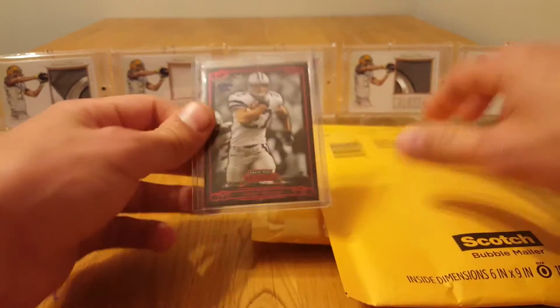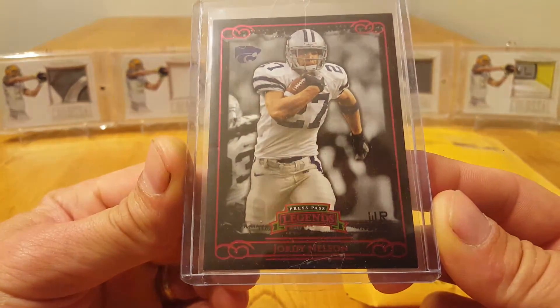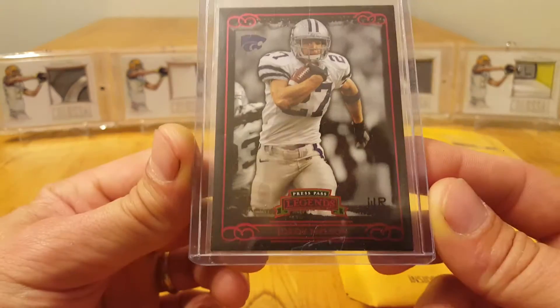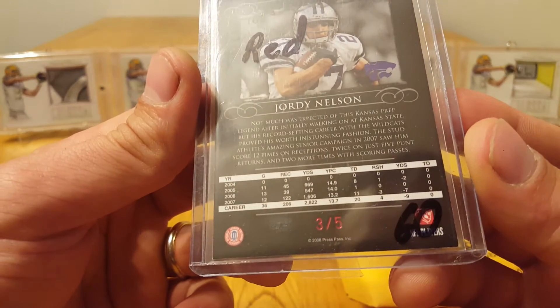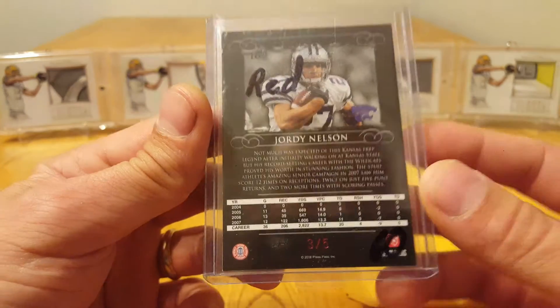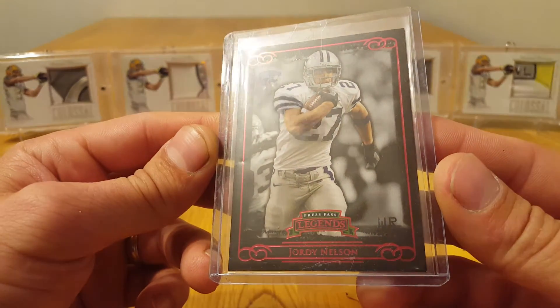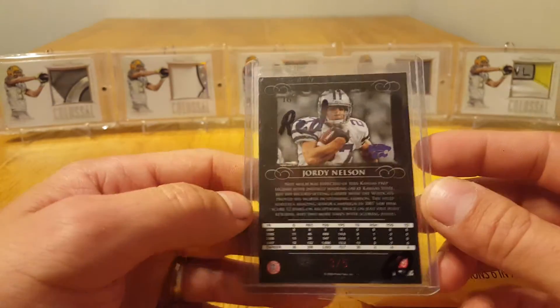The next envelope — I'm going to give another shoutout to Evergreen Packer. I won her giveaway which ended up being $10 in PayPal, and this is the card I bought with it. So thank you Evergreen Packer. This is number three of five — it is a Jordy Nelson rookie card red variation from Press Pass Legends. Go check her out, very cool channel.